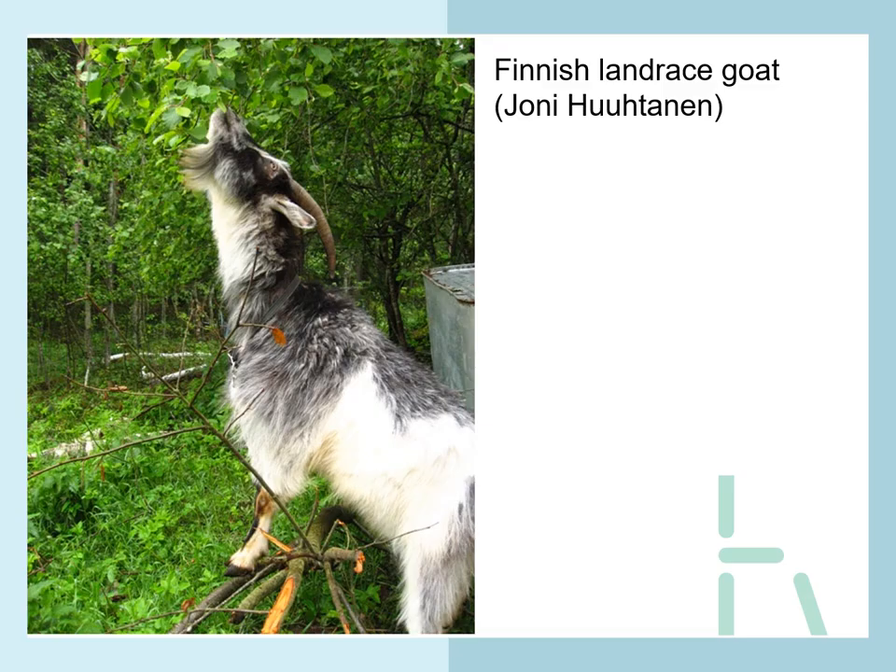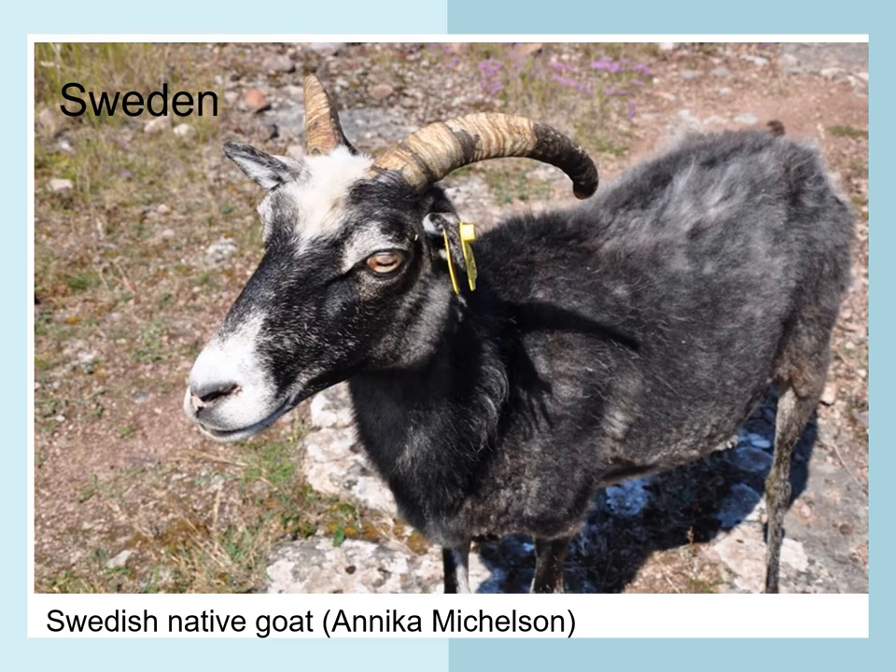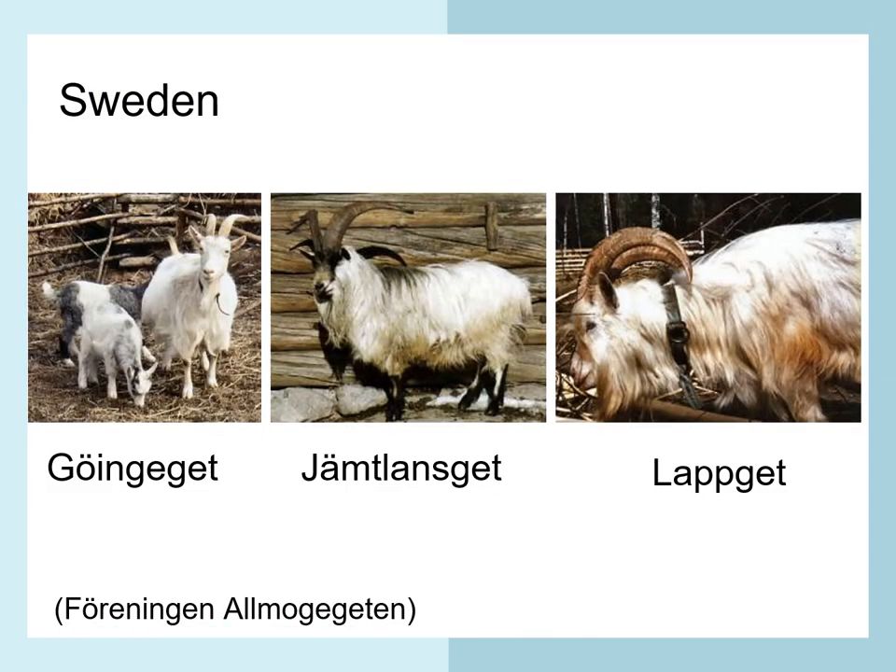You can see the very diverse herd, both in colors and markings — a little brownish, grayish, black and white, and white. Goats love to eat leaves from trees and bushes. In Sweden there are three different types of native goats, and here you can see the three different Swedish goats.